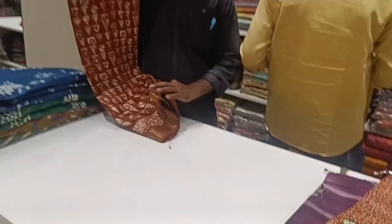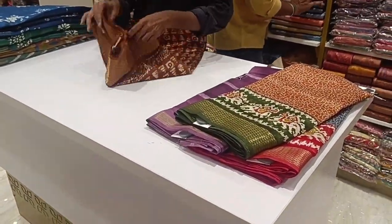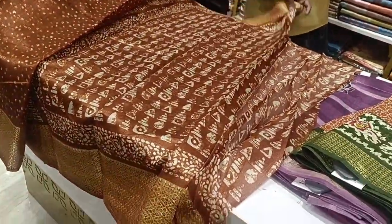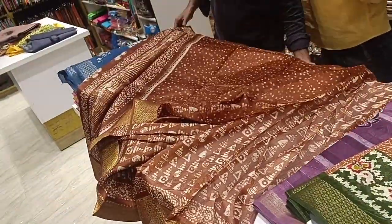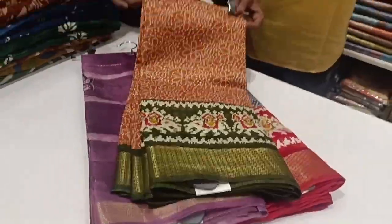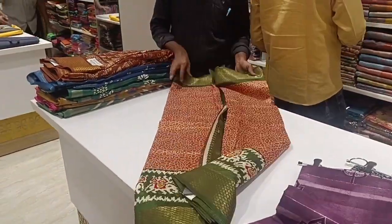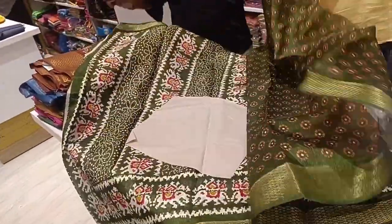This is a brown sari — a single-tone sari. Let's see the contrast pattern. This is a single-color design with a blouse. This is a contrast pattern border with a self-design blouse.